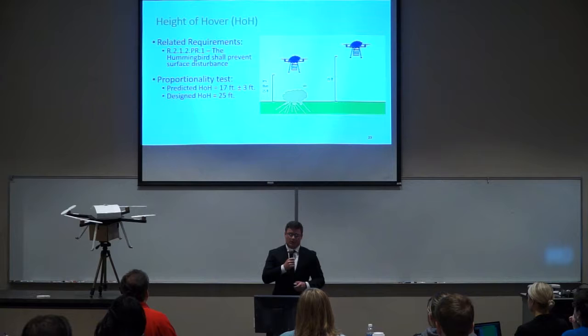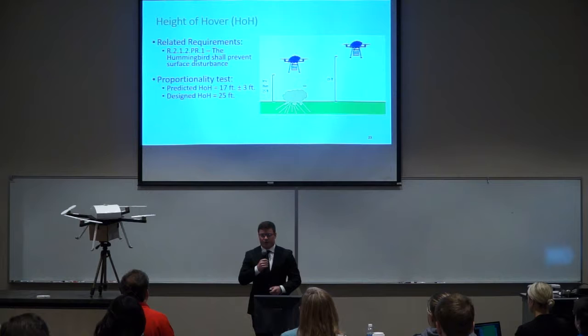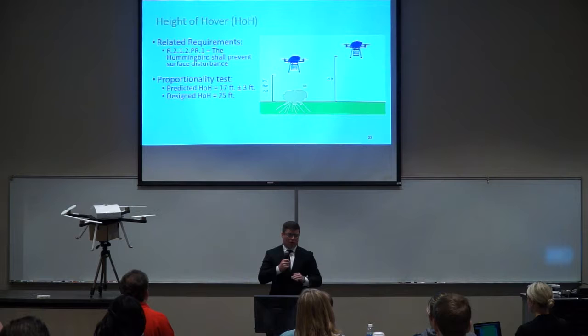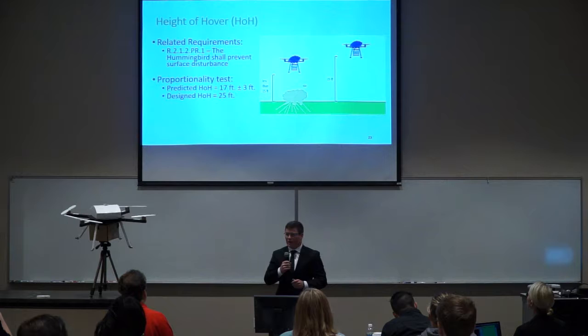We conducted a proportionality test for height of hover using personal UAVs to determine how high we need to hover without disturbing substrate on the ground. Using a polynomial curve fit and assuming 22 pounds of thrust, we found we need 17 feet above the ground to avoid disturbing the terrain. Adding a 3-foot electrical deviation requirement and a 25% design margin, our total hover height is 25 feet.